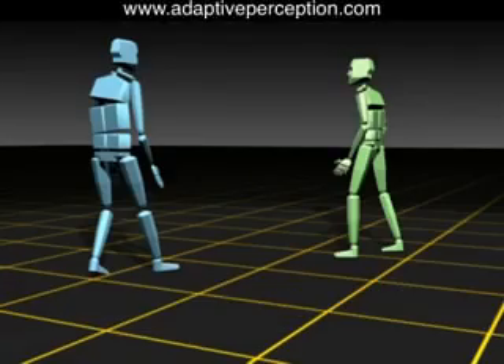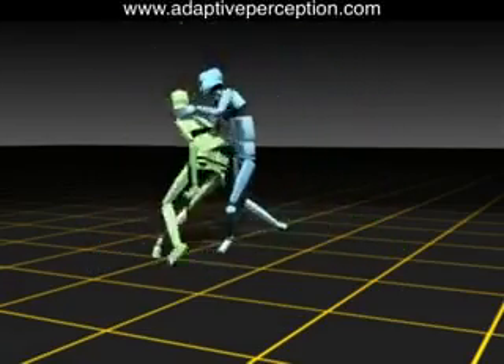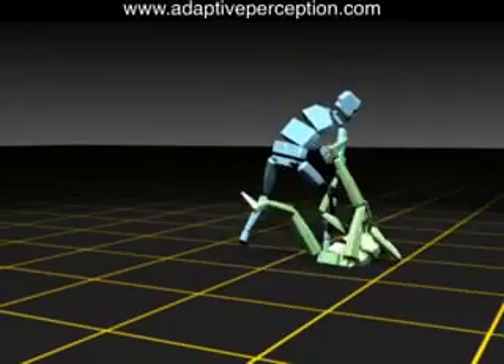Here is a Shomenuchi Ariminage, with trails left by the wrists of both the attacker and the thrower.